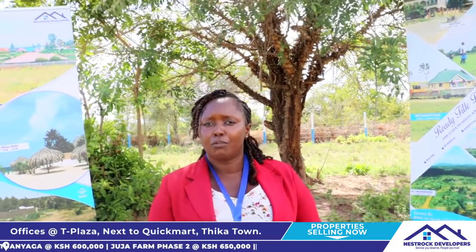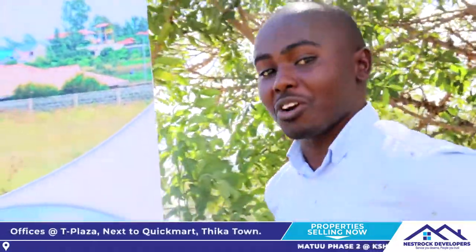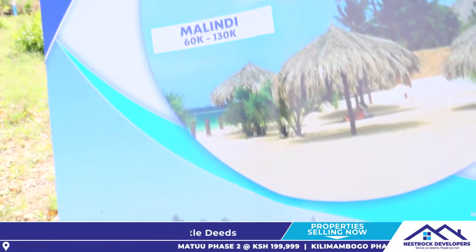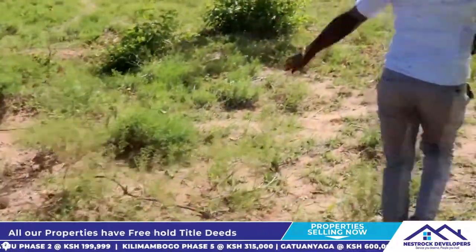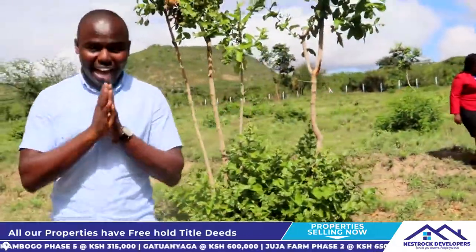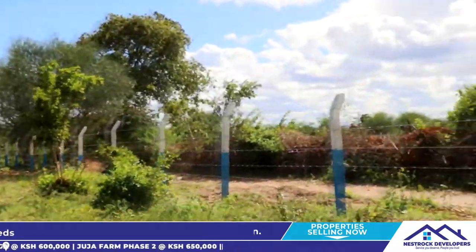Karibuni Matuu Fountain Plains Phase 2. Hapa, Nest Rock Developers Limited. Mimi na Caroline Wanjiru — Madam Waploti — tunakupeleka kwa shamba muweze kuwona beacons, muweze kuwona shamba. Iko fully fenced. Tumefence hapa vizuri kabisa, quick fast, to ensure the security of this place. Kumwoga materiwa zako, your materials will be very much safe. Tumepigia fence yote na tumeichapa rangi ya Nest Rock Developers — blue and white.